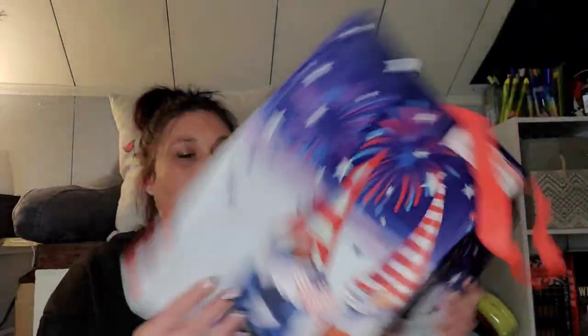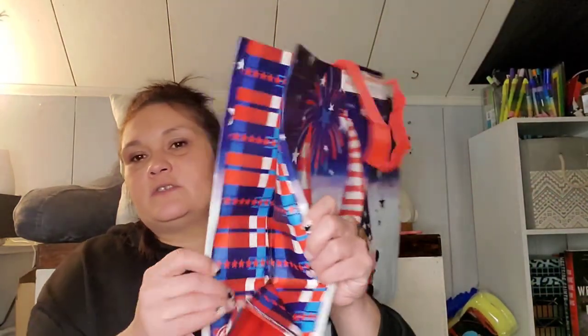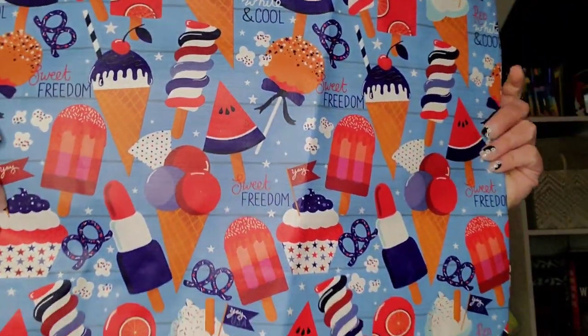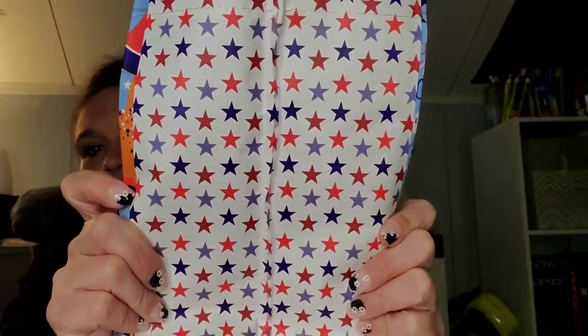I found two new tote bags for Memorial Day slash Fourth of July. I got this one which is the gnome — super cute — and the side panels look really nice, her holding a little pink lemonade. And then my favorite one is this one with all the sweet treats on it that says 'Sweet Freedom, Red White and Cool.' The side panels have stars. And here's that other towel hair tie I found.